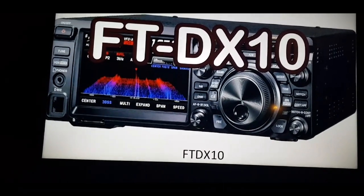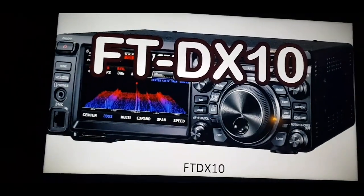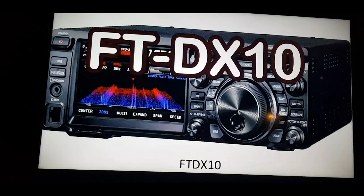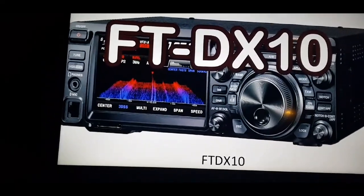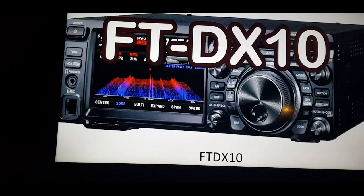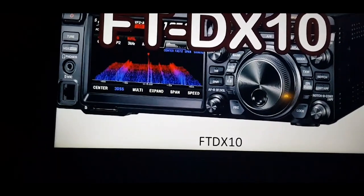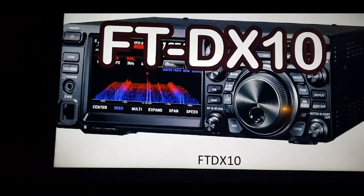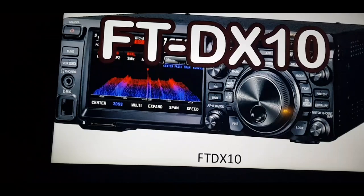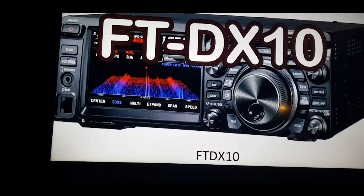They've kept the superheterodyne part of the radio but there is also an SDR function built in. They've been very clever in how they've done this, so it looks like it's going to be a popular radio. The retail price is £1529 UK. I've put the photograph and some of the specifications in this video. MZERO FXB 73.